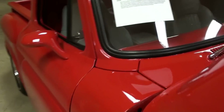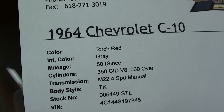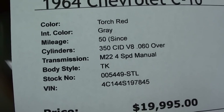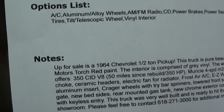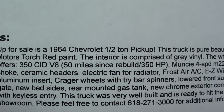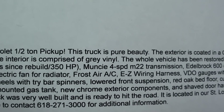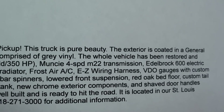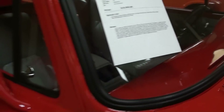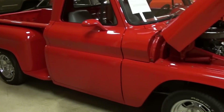Let's go ahead and check out the specs on it. Once again it's a 1964 Chevrolet C10 pickup in Torch Red, only 50 miles since they finished rebuilding it. Approximately 350 horsepower out of that small block going through a Muncie M22. Just a really slick truck.